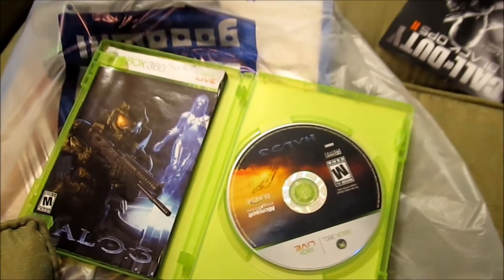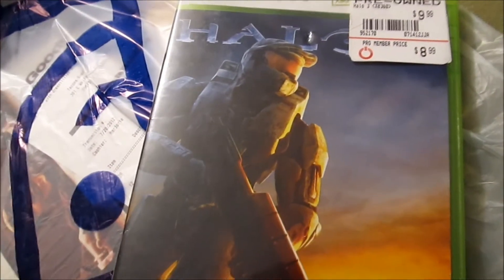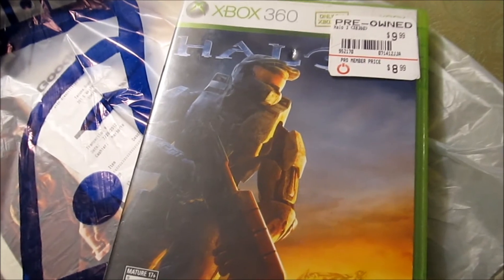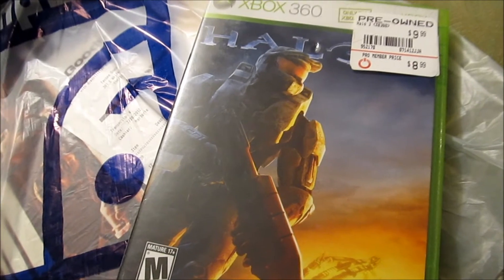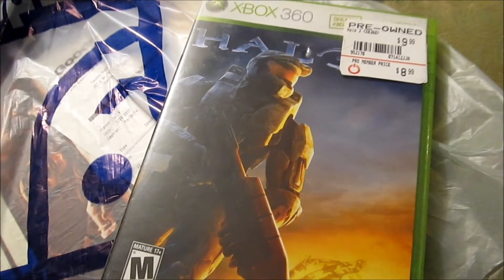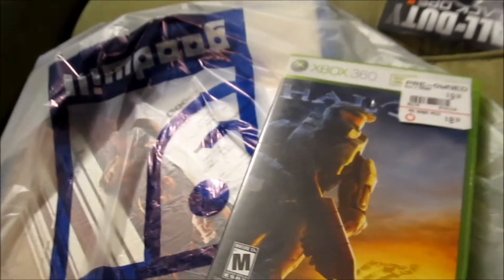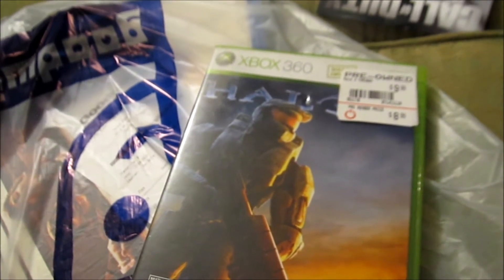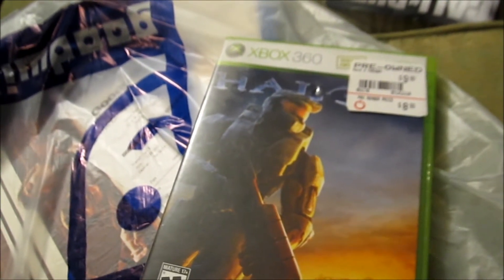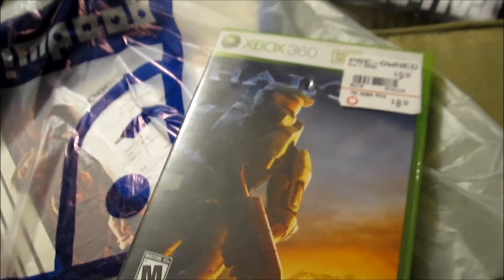Actually, when I bought these games, I walked out of the store and looked down at what I had. I had given the lady the Halo 3 case, and when she went to get the game, she gave me the generic GameStop case. I paid for it, walked out, looked at what I got, and I was pissed because I knew what I grabbed. I walked back and said, am I getting the generic GameStop case or what I grabbed? And she said, oh, let me switch that out for you. I said thanks.